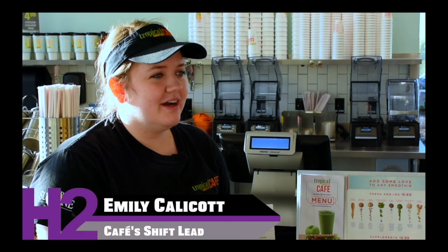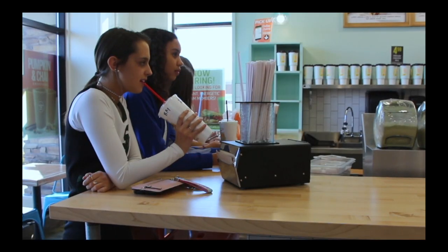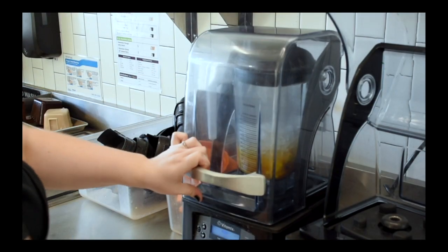It's been really popular, especially during the summer — our smoothies are great. And even during the winter, smoothies have been a lot more popular than I expected.